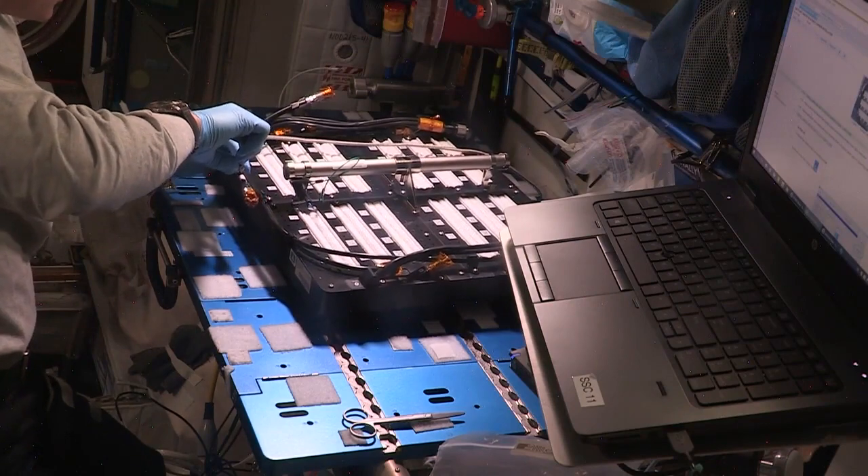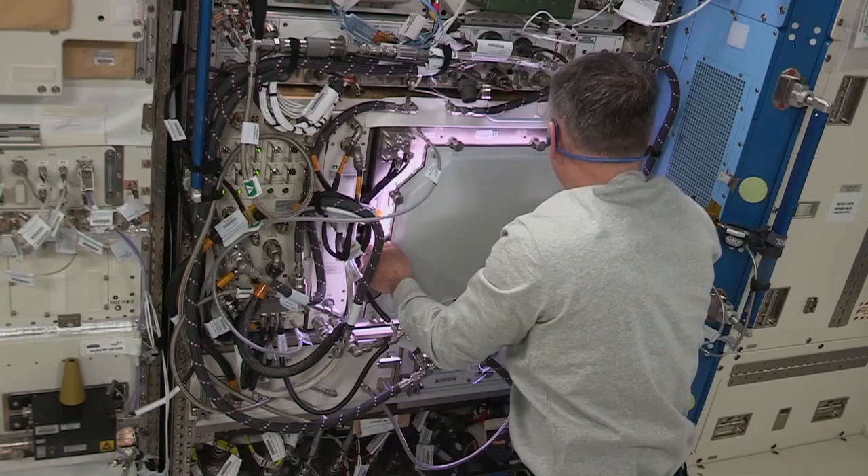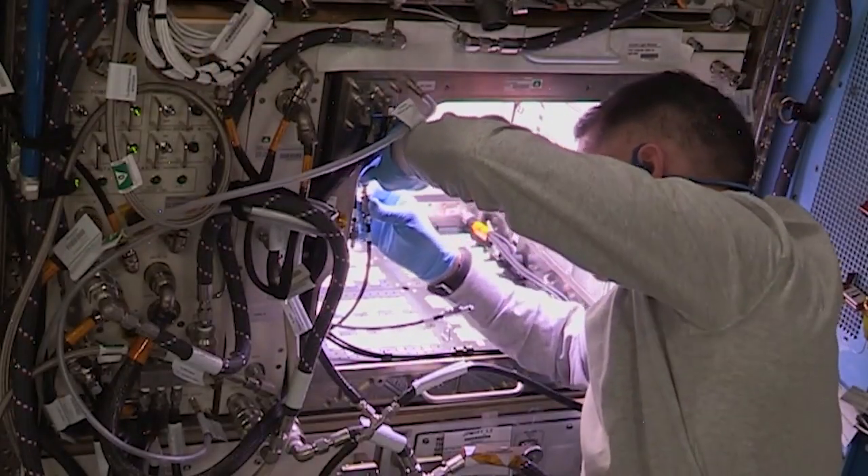NASA astronaut Shane Kimbrough recently added water to 48 seedlings to start the experiment aboard the International Space Station. The peppers will be grown in the advanced plant habitat, a plant growth chamber about the size of a kitchen oven.